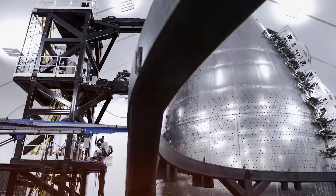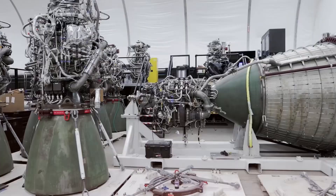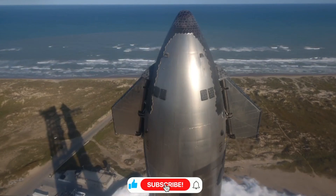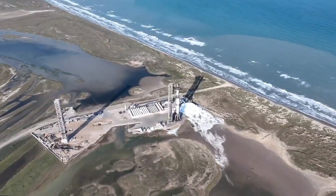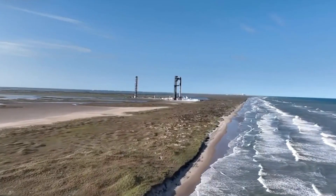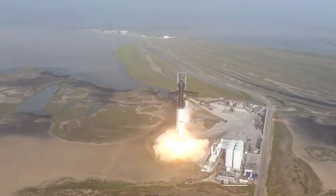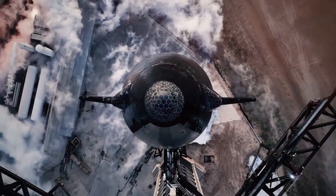While S-33 took 32 days from first-part appearance to complete stack, the production process has improved significantly. With S-35's nose cone unveiled on December 10th, we're looking at a potential late January completion date — perfect timing for its planned role in Flight 9. Flight 7 will test ocean landing capabilities, Flight 8 might attempt a ship catch depending on Flight 7's results, and Flight 9 is being prepared as a definitive ship catch mission, with S-35 and B-16 expected to deliver a perfect performance.